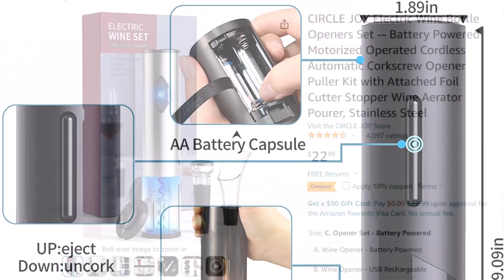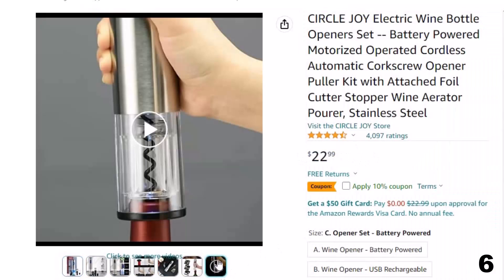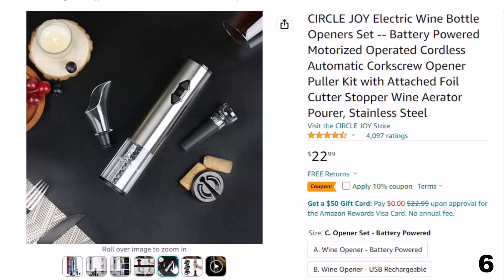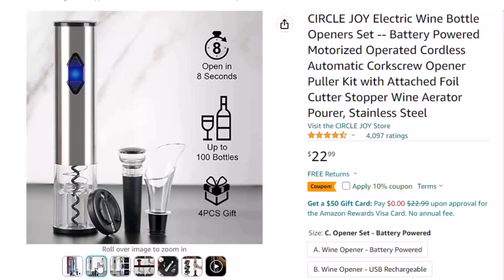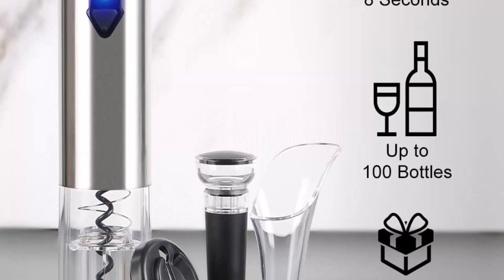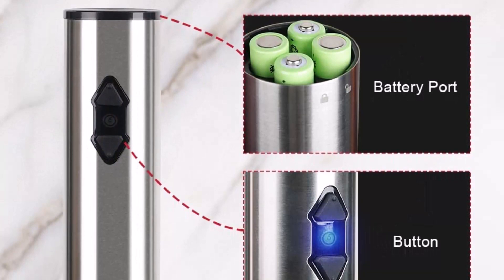Number 6: Circle Joy Electric Wine Bottle. Now you can get it at around $23. Take out the foil in seconds — hold the opener over the bottleneck vertically, push down the button to extract the cork, and push up to release the cork from the opener. No worries of pulling, twisting, or breaking the cork in pieces. Circle Joy offers a comfortable way to enjoy your wine, with a modern smart design that opens bottles in seconds by simply pushing a button. They provide a one-stop solution for not just opening, but pouring, drinking, and preserving wine. If you have any concern or questions, please feel free to contact us.